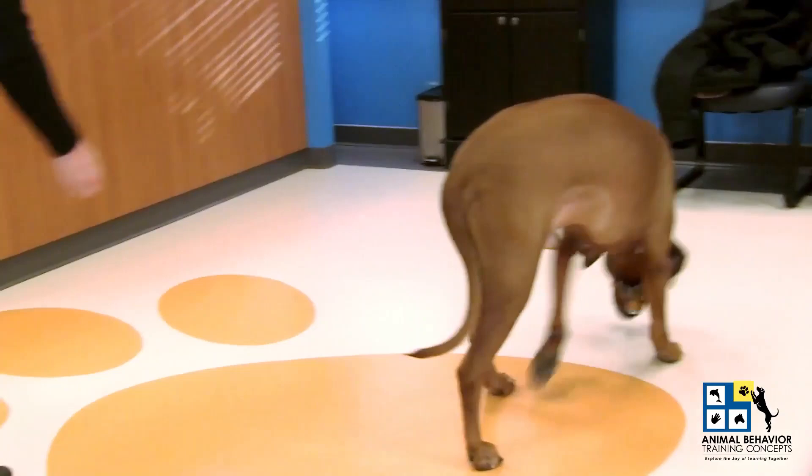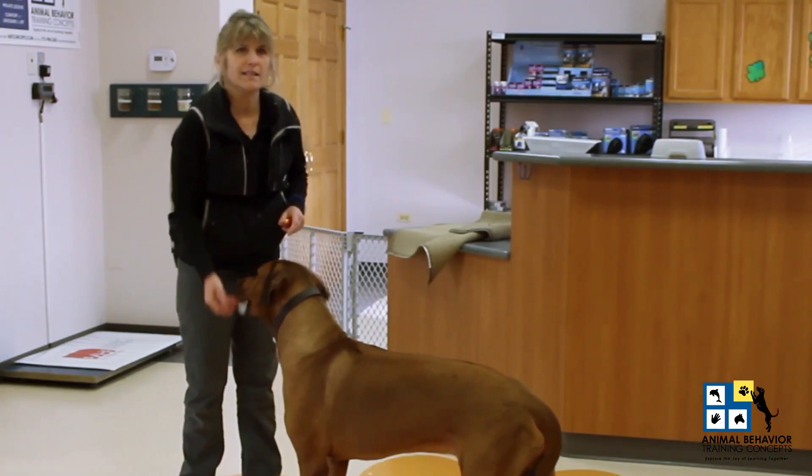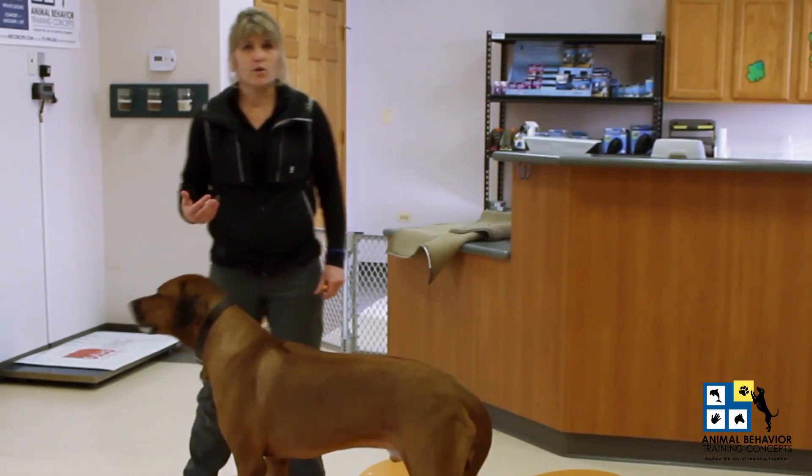I'm going to toss a couple of treats off the course here. Usually dog owners will say, 'Well, what are you giving the dog treats for? He's not doing anything.' But he's doing everything right now. He's offering so many small success points of reinforceable behavior.